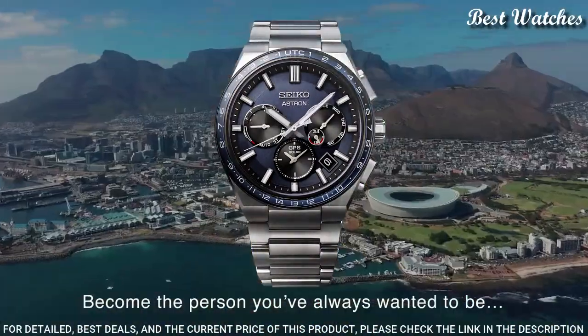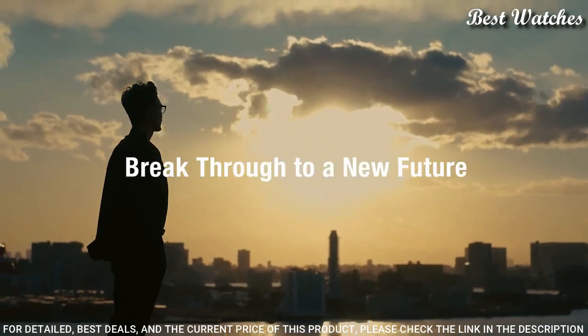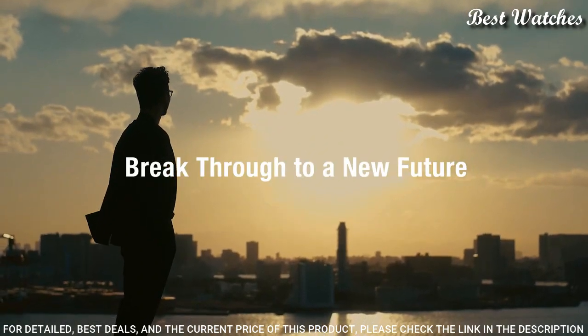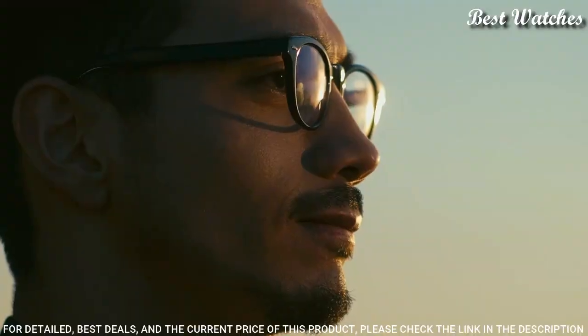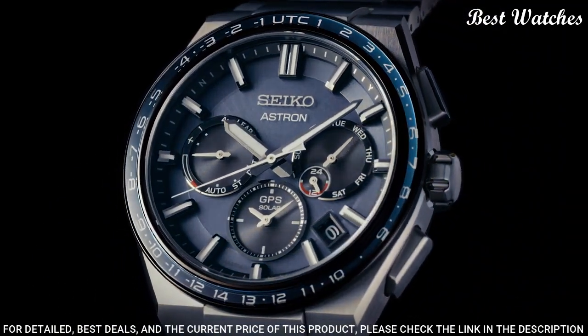The following features are equipped: glowing hands, glowing markers, antimagnetic, GPS, dual-time, power reserve indicator, perpetual calendar, world-time, date, day. This is a limited edition.